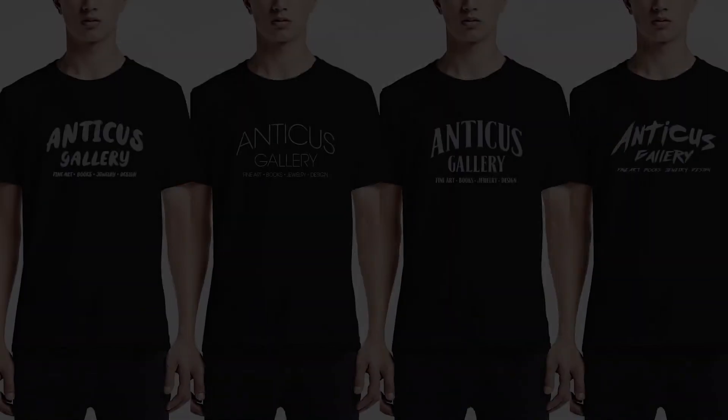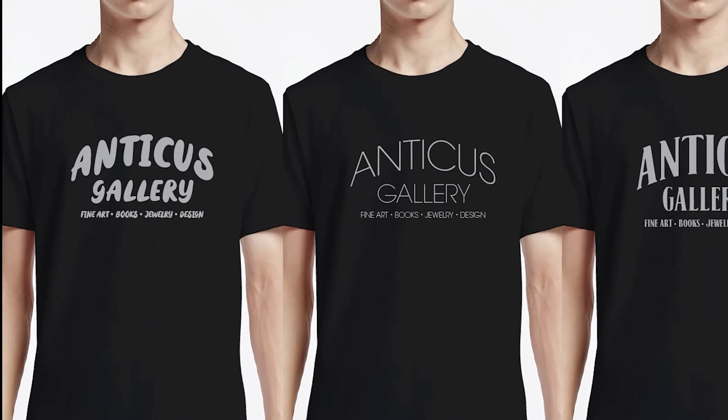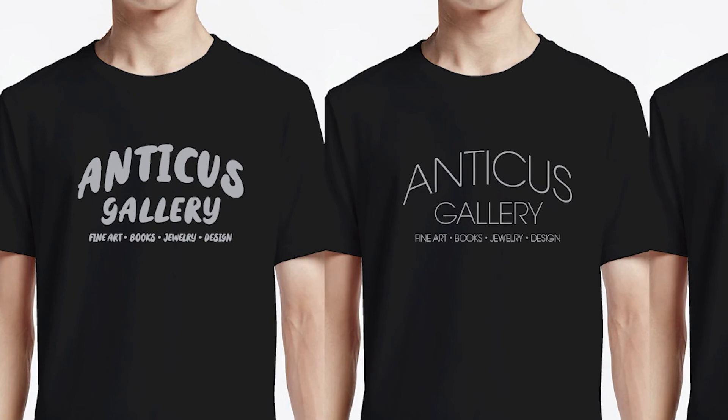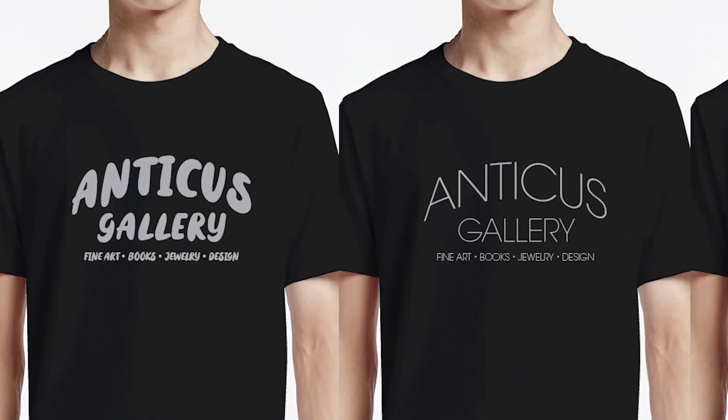If you're interested in trying any of these fonts, I've added download links in the box below. Most of these are for personal use only, but if you download the font, you'll find a link where you can purchase it. What are some of your go-to fonts? Let me know in the comments below.